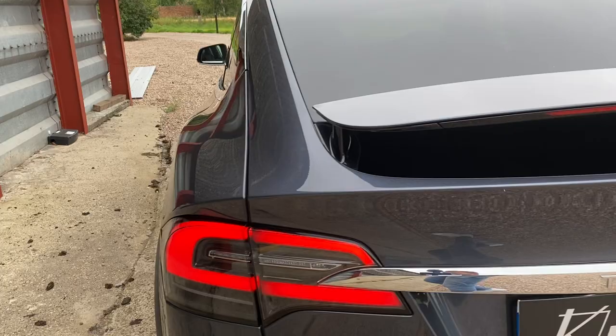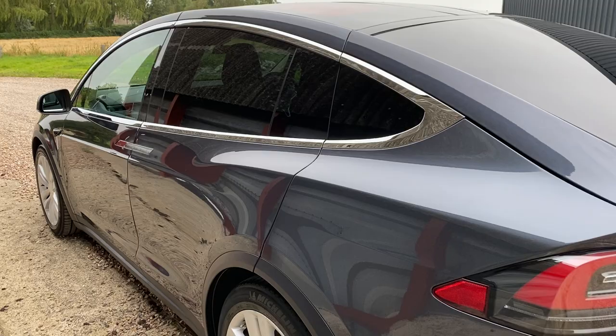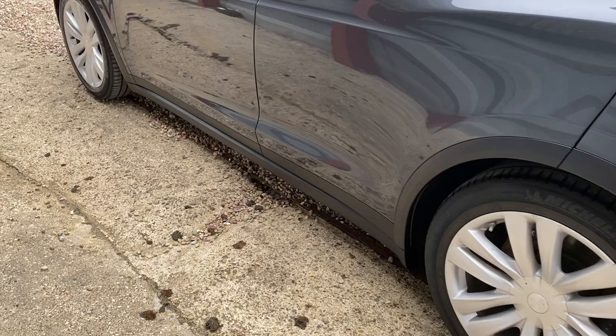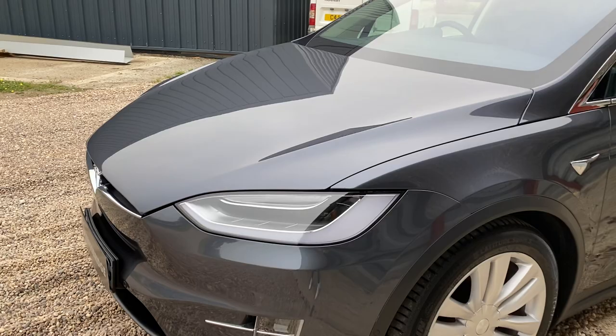The 90D is in lovely condition all the way through, lovingly maintained by its previous owner who worked in the solar and renewable energy industry. He never fully discharged it or fully charged it, so the battery's been well looked after. You've got the balance of the Tesla warranty — another year left — and the original Michelin tires all in great condition with plenty of tread. You've also got the balance of the eight-year battery warranty.